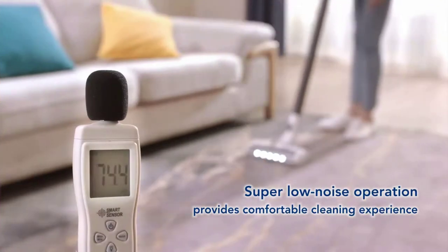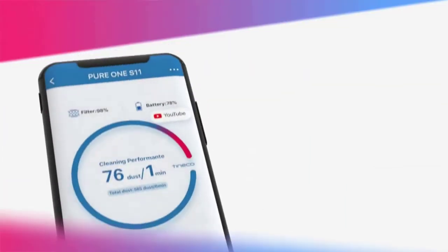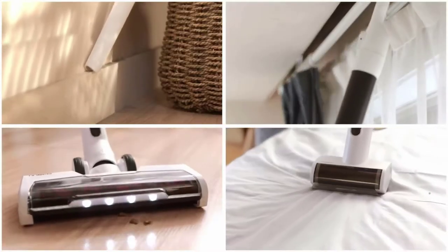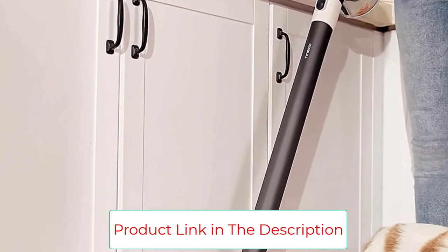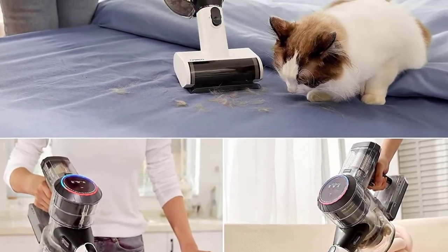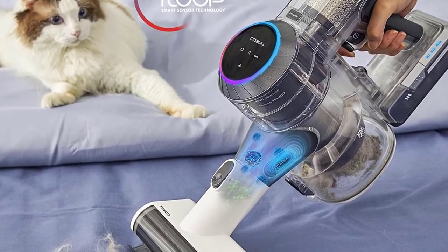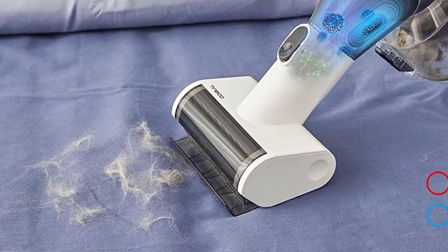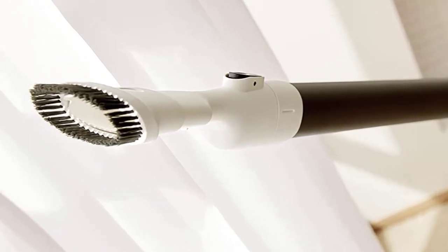Featuring iLoop Smart Sensor Technology, the Pure 1 S11 detects hidden dust and debris and auto-adjusts suction power in real-time for up to 2x longer runtime. A high-performance, ultra-quiet digital motor delivers 130W of strong suction. With up to 40 minutes of runtime, it easily converts to a handheld vacuum with versatile attachments to clean stairs, cars, and furniture. An onboard color LED display and connected Tineco app monitor cleaning progress, battery levels, and suction performance.